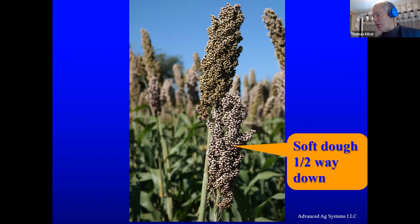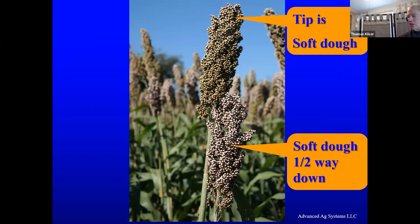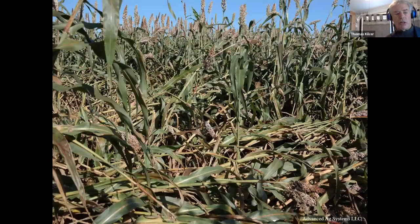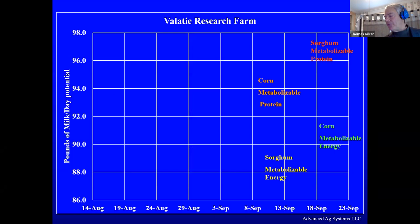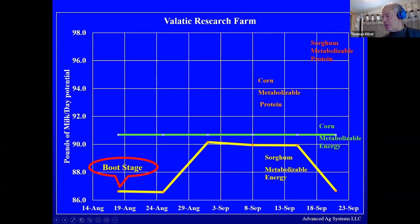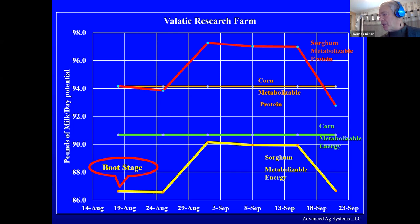What we do is harvest when the tip first gets to be the consistency of cooked oatmeal — then get in there and start harvesting. The seed is about the size of a number-three shot and about as digestible as number-three shot; breaking them up makes no difference. Looking at boot stage to medium soft dough — what I call Texas soft dough — the metabolizable energy from sorghum is a little under corn, so we have to add some corn meal. The metabolizable protein from sorghum is a little under corn as well, so you take out some soybean meal and add some corn meal.